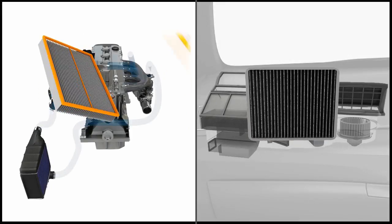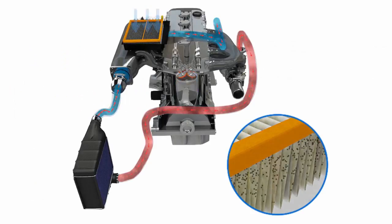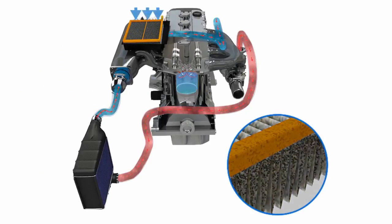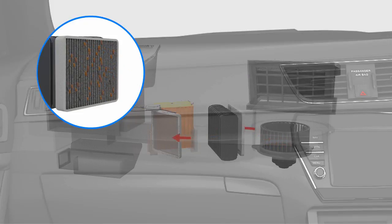Finally, we replace your air filter and cabin pollen filter. The air filter is important to stop dirt and dust particles entering the engine, whilst the pollen filter filters the air entering your vehicle interior and ensures your air conditioning can clear condensation.